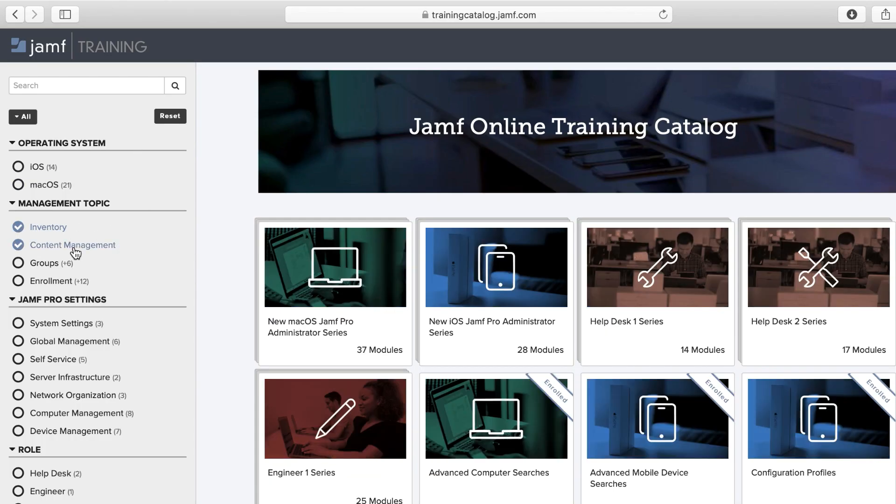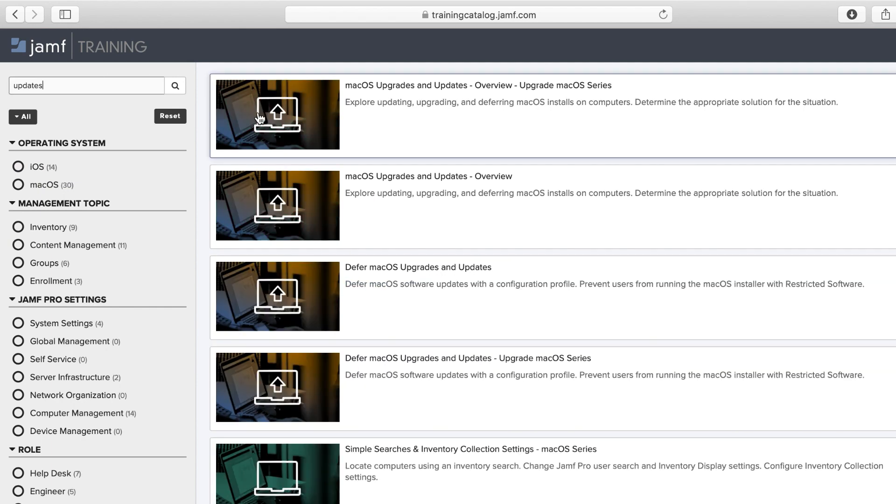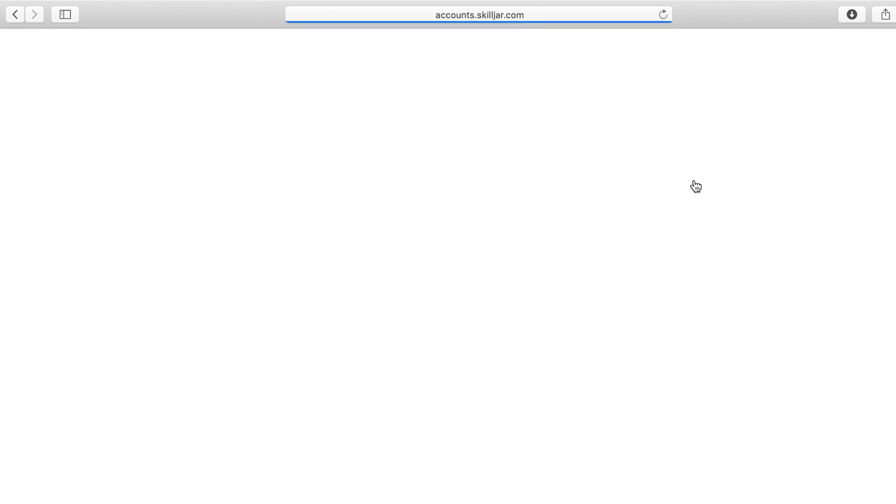Simply navigate to trainingcatalog.jamf.com and log in with your work email. Topics can be filtered by subject on the left, and all of the content is searchable.